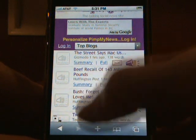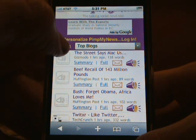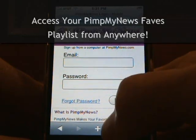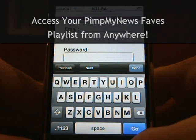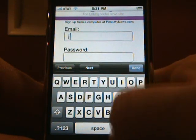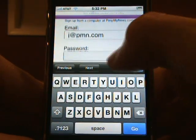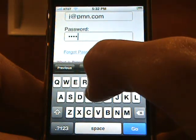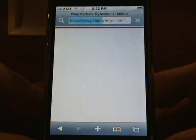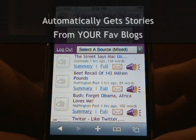I've saved the best for last. If you've signed up on our main site, which is free of course, you can create your own playlist, and then you can log in on your iPhone to view that playlist and see breaking stories from all of your favorite news and blog sites. To log in, just tap in your email address and then enter your password, and your PimpMyNews personalized playlist will load, showing the latest stories from all of your favorite news and blog sites.